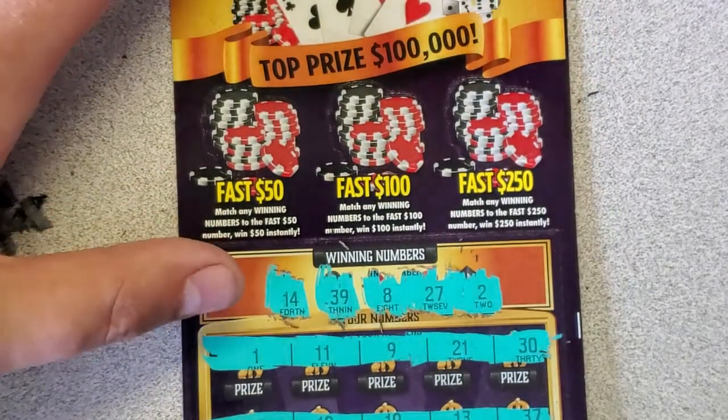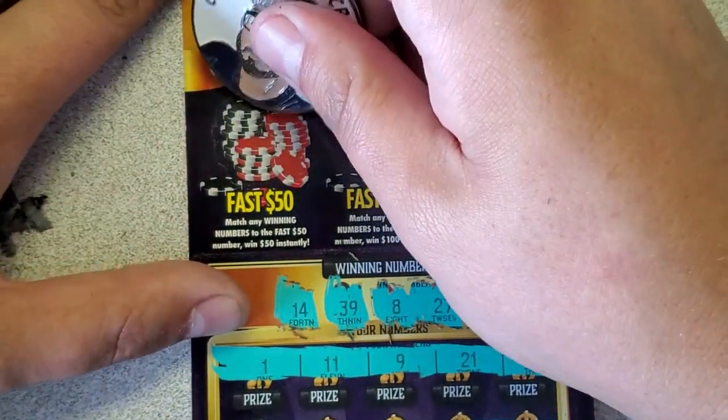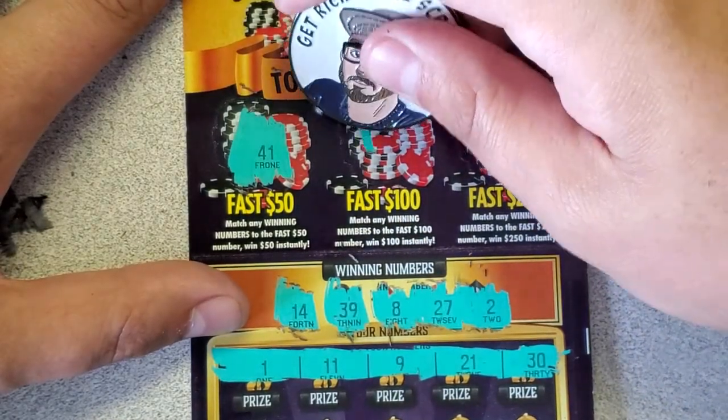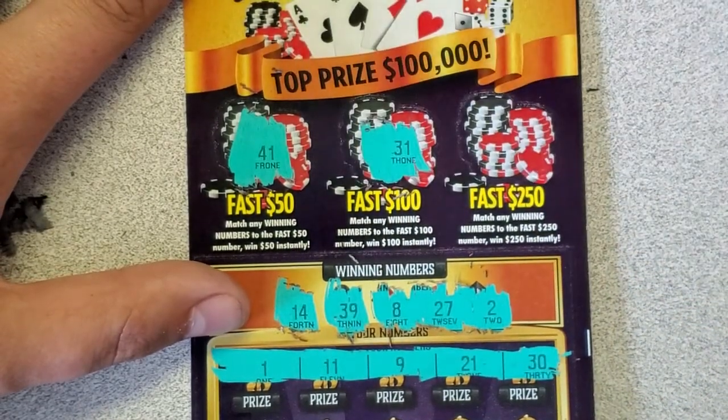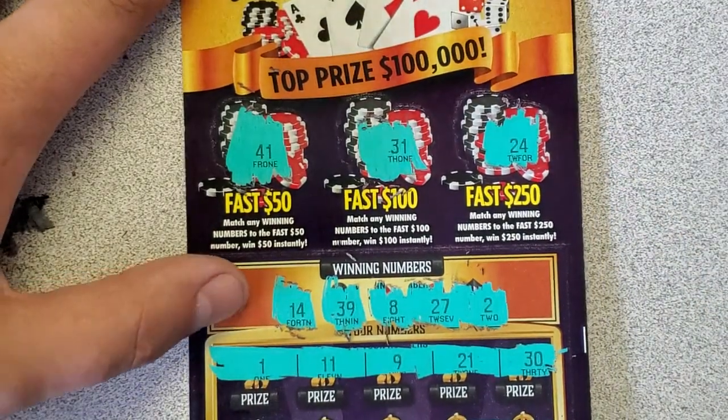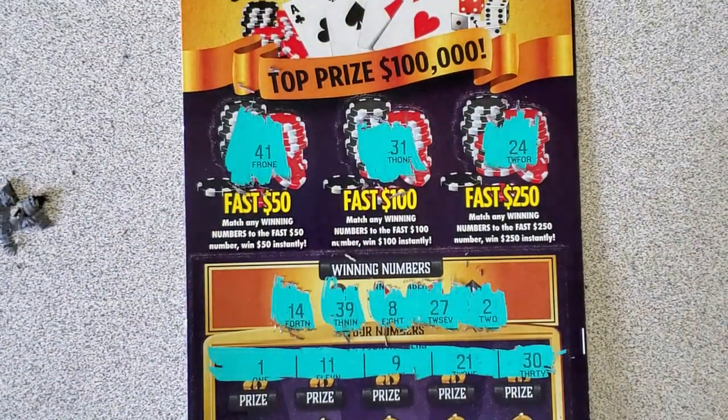Let's see if we can get something up top. Maybe my luck was just lying to me today. 41 — need that reversed. 31, 24 — two dozen. Looks like my lucky feeling was off today. That is a loser as well.